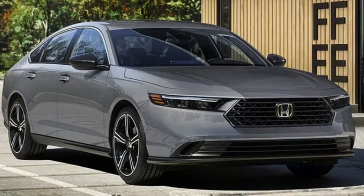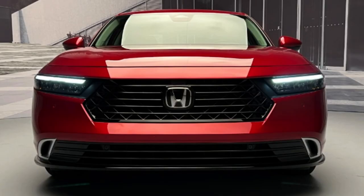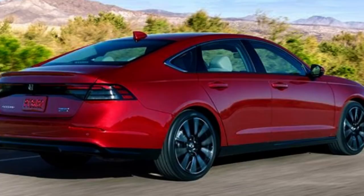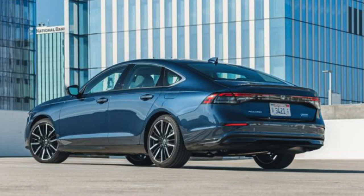The best bang for your buck is going to be the EX if you want the gas engine, and the Sport if you want to go hybrid. The EX does give you a smaller infotainment screen, but it's a couple thousand less than the Sport trim, and it's the highest gas trim available since there are only two gas options. The Sport gives you plenty and that great hybrid advantage. A lot of people will probably opt for the Sport Hybrid, but if gas is all you need, the EX is a solid affordable choice — though the smaller infotainment screen might push you toward the Sport Hybrid.